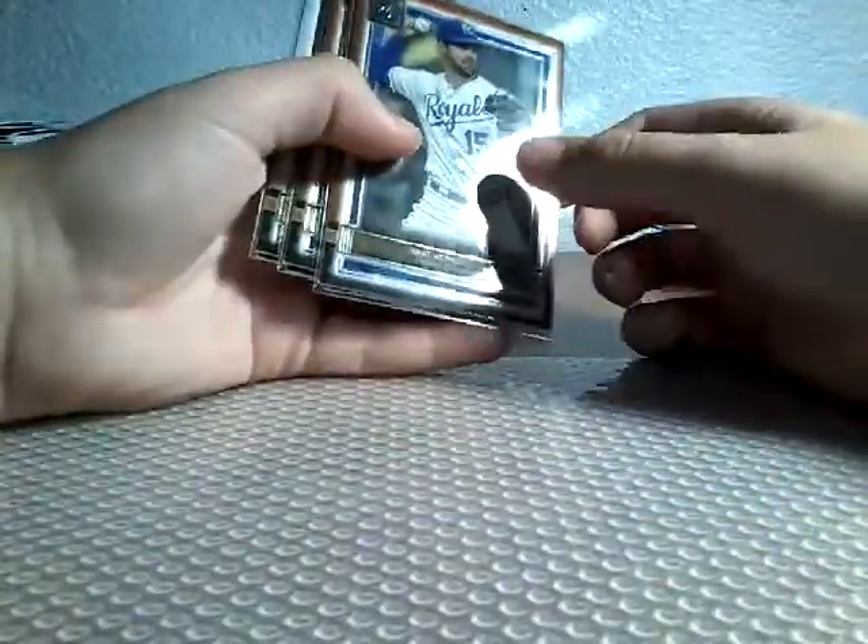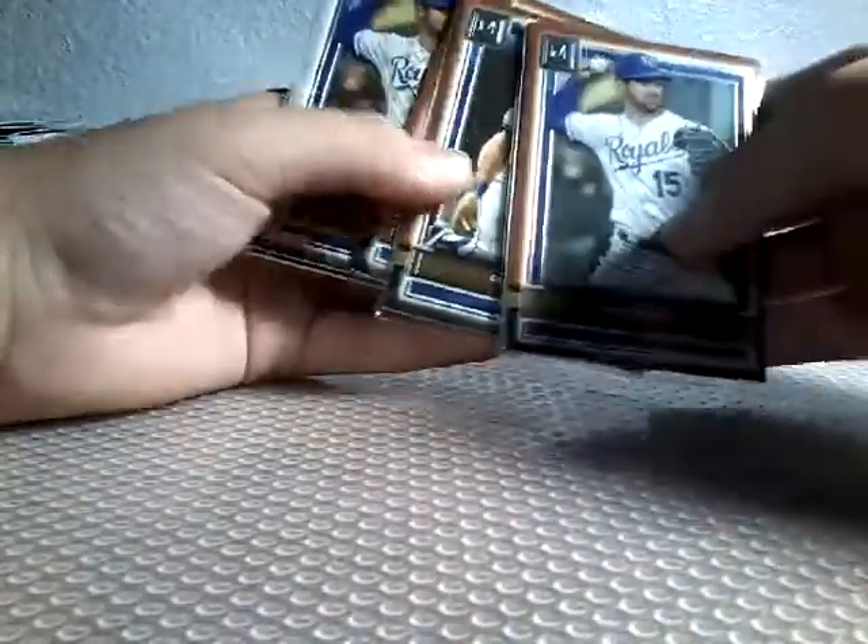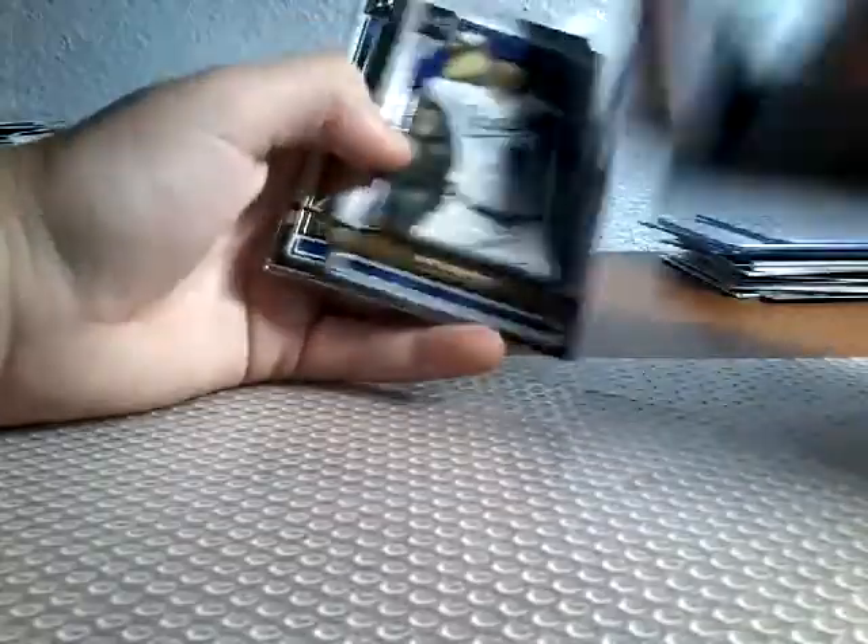Then we have a Break of Museum, which are some Royals cards. We got the Royals — we pulled a Whitmerfield Bronze, another Whitmerfield Bronze, a George Brett Bronze, another George Brett Bronze, Whitmerfield Base, Whitmerfield Base, George Brett Base, and a George Brett Base — two of each. Awesome. And a Whitmerfield Coin pulled off of my channel.